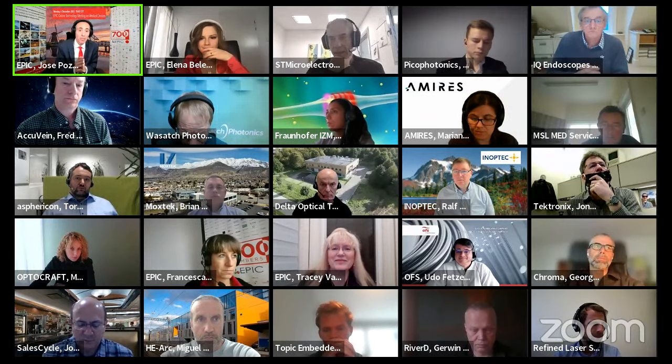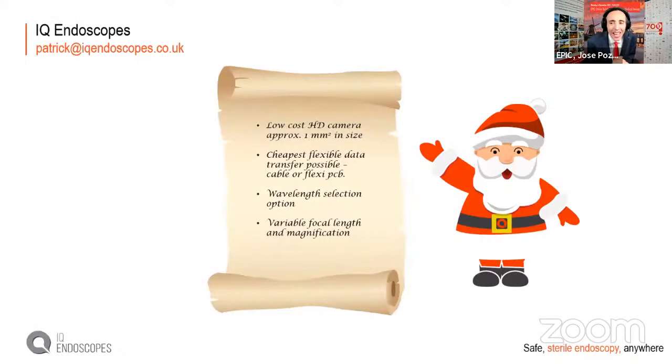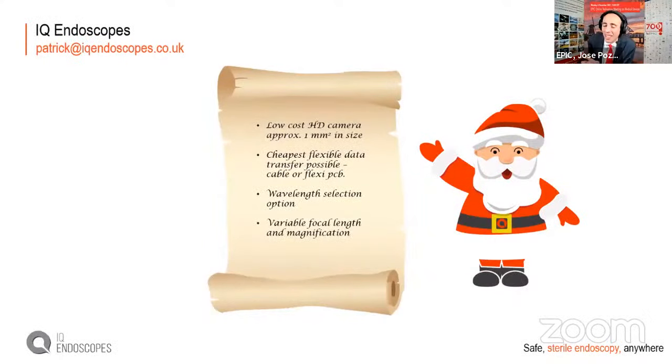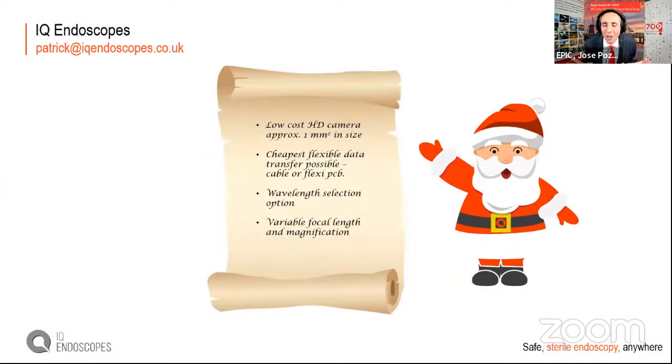Jose made the link between clinicians and industry, noting that one of IQ Endoscopes' challenges was wavelength selection in the endoscopy solution. He introduced Slava Artyushchenko from Art Photonics in Berlin, who manufactures optical fiber ideal for endoscopy, and asked what cooperation could be started. Slava agreed with Patrick that moving from expensive reusable endoscopes made by Storz and Olympus to single-use is a good idea.